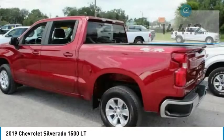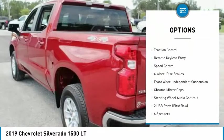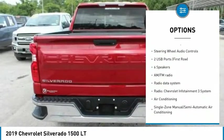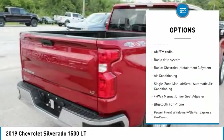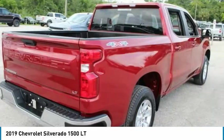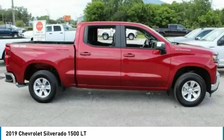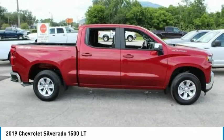Here are some of this vehicle's great options: electronic stability control, brake assist, traction control, remote keyless entry, speed control, four-wheel disc brakes, front-wheel independent suspension, chrome mirror caps, and steering wheel audio controls.